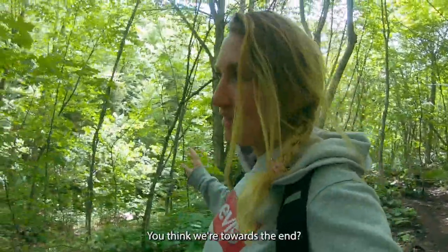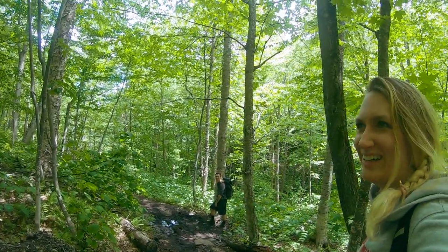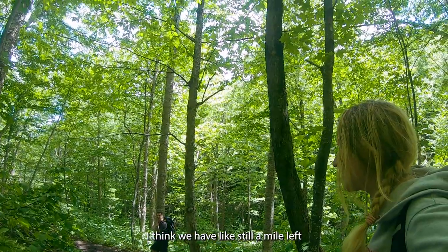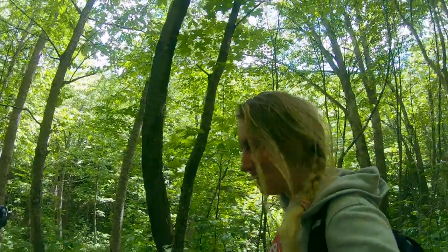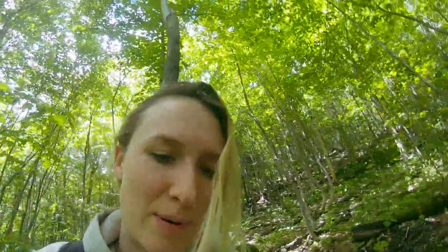We're toward the end of the trail back — though we've still got about a mile left. We just had a little bit of breeze, which is so nice. I'm wearing this sweatshirt because it has bug spray on it and it's been helping immensely. This brook is so beautiful — the water's so clear, I want to go swim in it so badly.